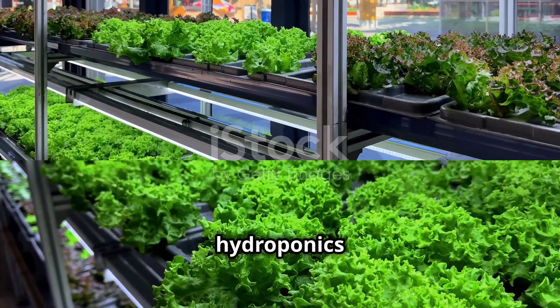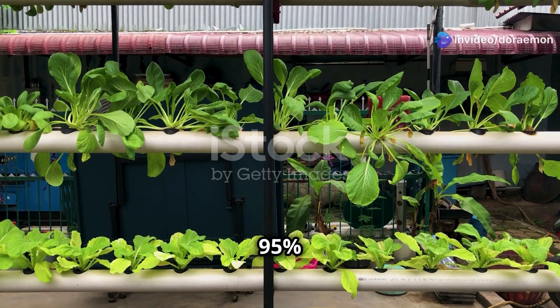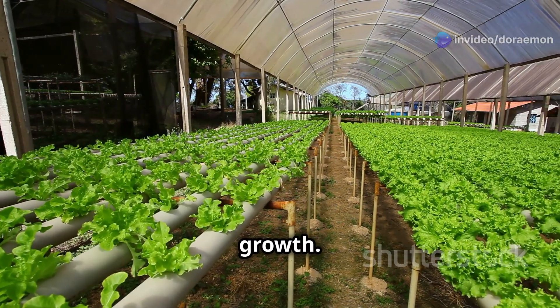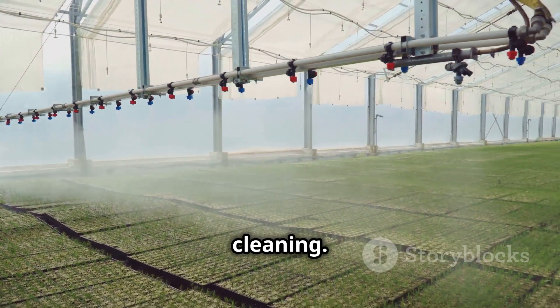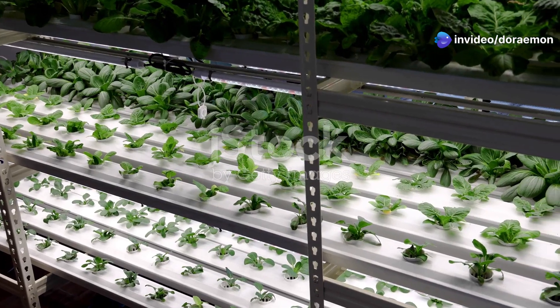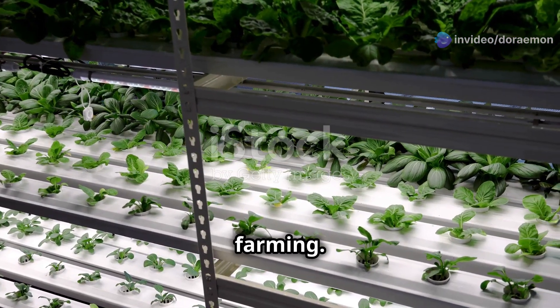Let's compare hydroponics and aeroponics head-to-head. On water usage: aeroponics uses 95% less water than traditional farming. On oxygen: aeroponics provides roots with constant air, boosting growth. On maintenance: hydroponics is easier — aeroponics needs regular nozzle cleaning. On cost: hydroponics is cheaper to set up than aeroponics.